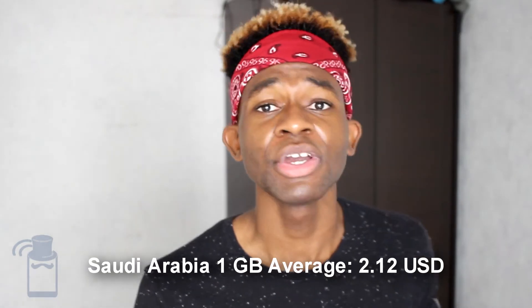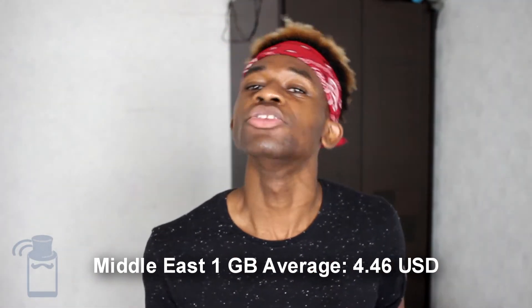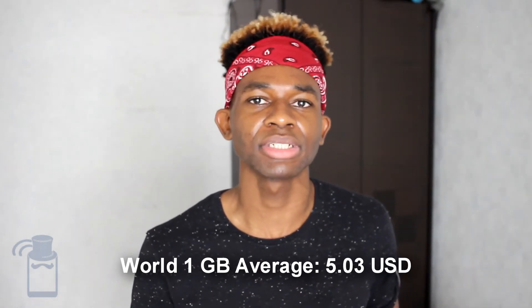What about data prices? Compared to other Middle Eastern countries, data prices are quite okay. Cable.co.uk found that the average price of 1 gigabyte of data is 2.50 USD, whereas the Middle Eastern average is 4.46 USD and the world average is 5.03 USD. So Saudi Arabia is among the six cheapest countries in the Middle East — quite okay.